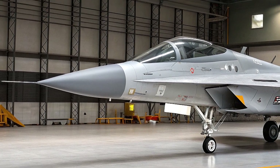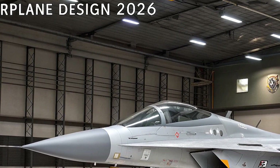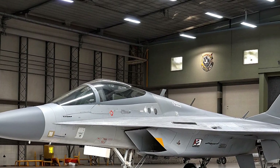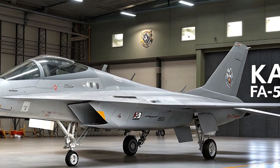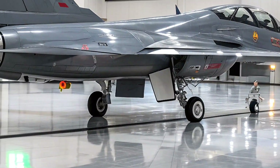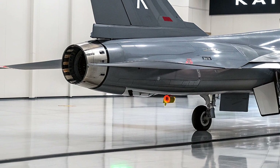Ditching the second seat's avionics and ejection seat cuts costs and frees up space for additional electronics or weapons, increasing payload capacity. KAI is keeping the same canopy and outer design to minimize development costs — a smart move to keep this jet budget friendly.